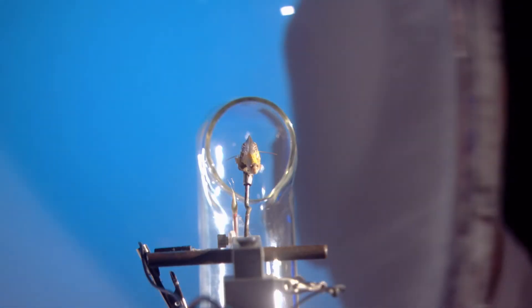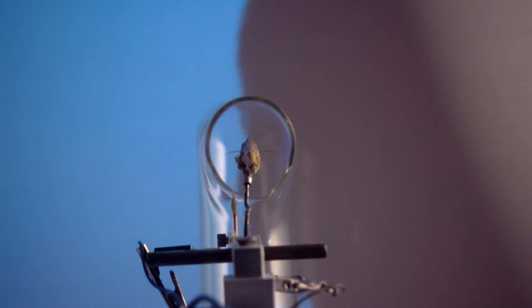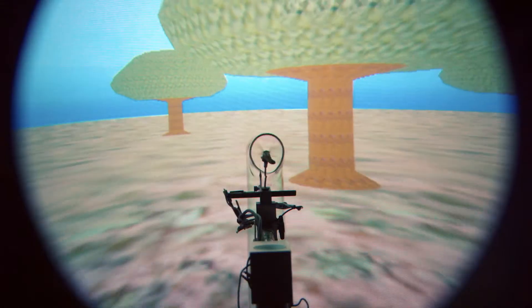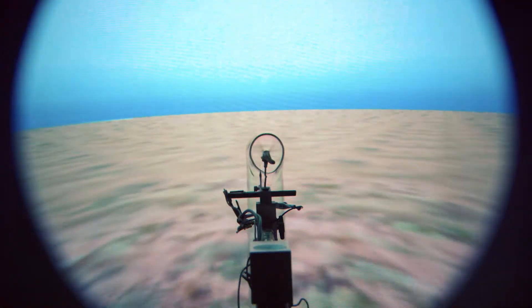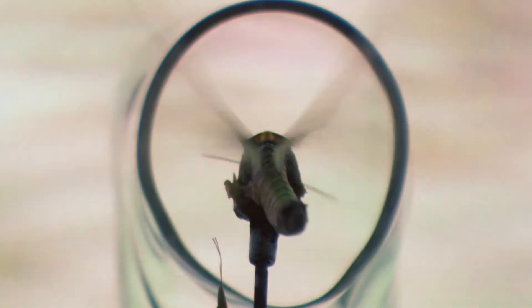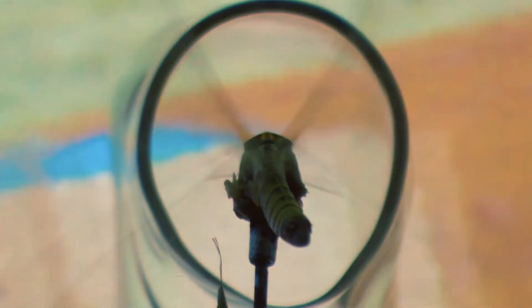Now the locust is mounted on a small pillar, with sensors monitoring its nervous system. Instead of the crude images of the first simulator, the locust is now immersed in a virtual reality world, and is free to fly wherever it wants to.